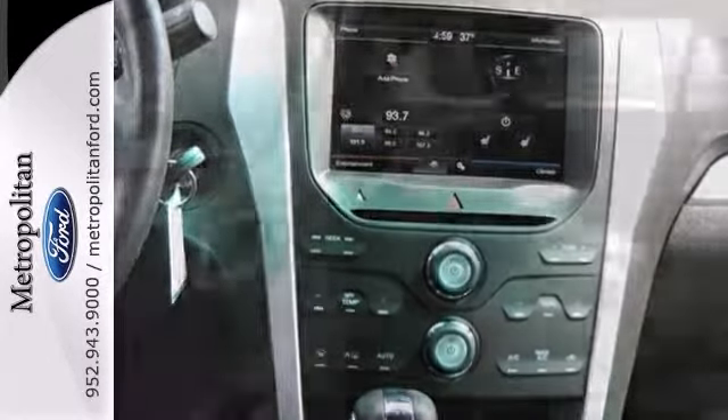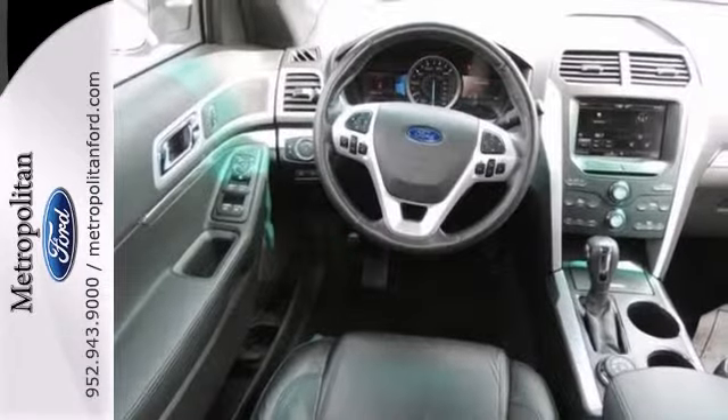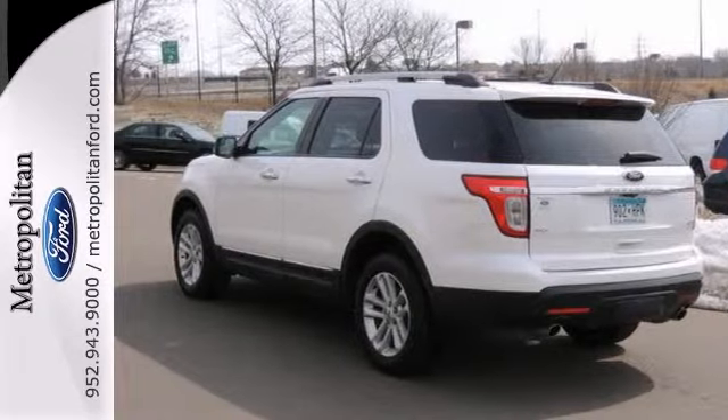It also has heated leather seats and a multifunction steering wheel. The tow package and parking assist only make it more appealing. Stop in and take it for a test drive today.